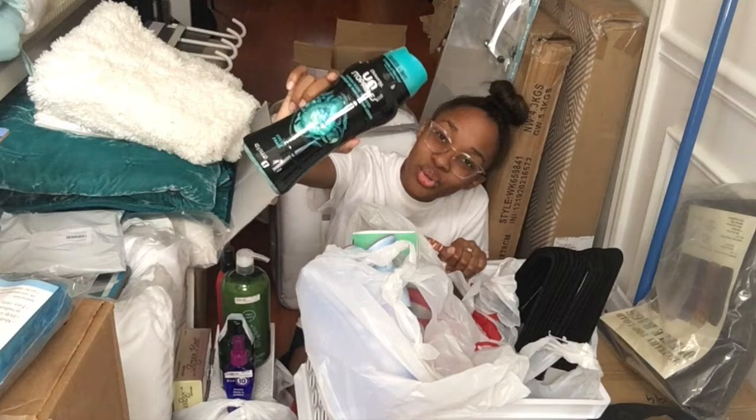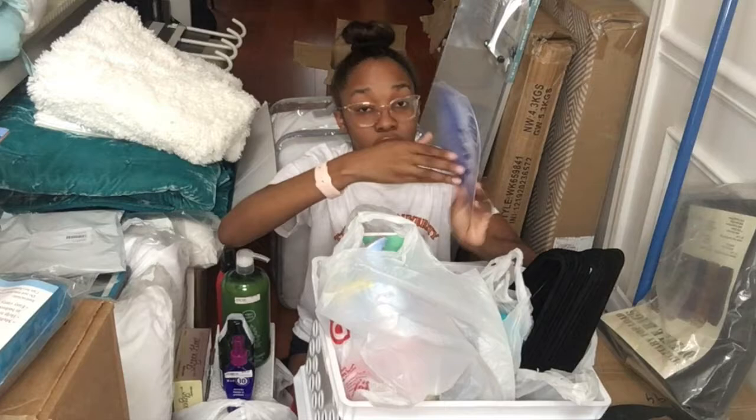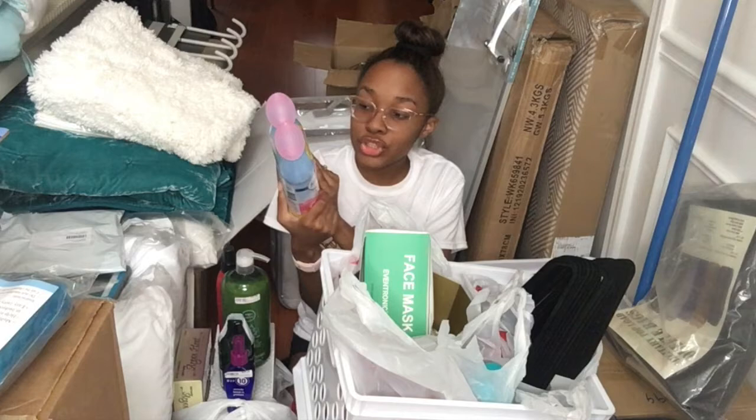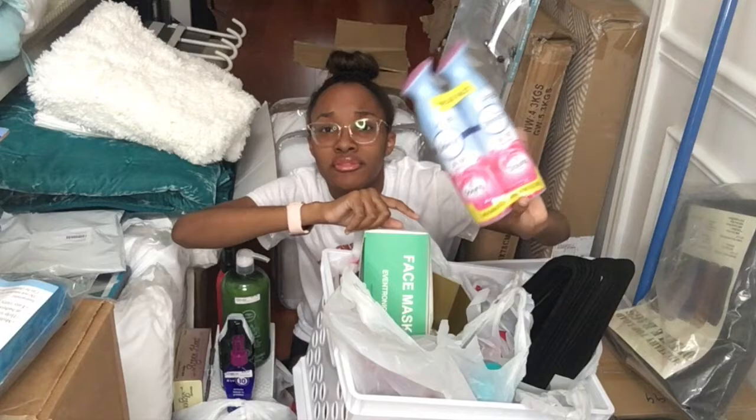Then I got these Tide To Go stain remover sticks — got that from Target. And then because I want my room to be smelling good, I got these two Febreze. They're a two-pack, I believe I got these from Target, in the April Fresh Downy scent.